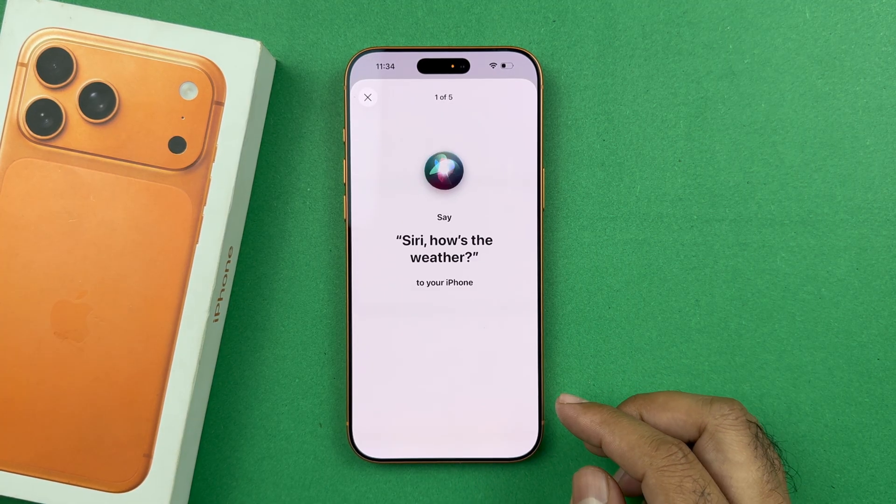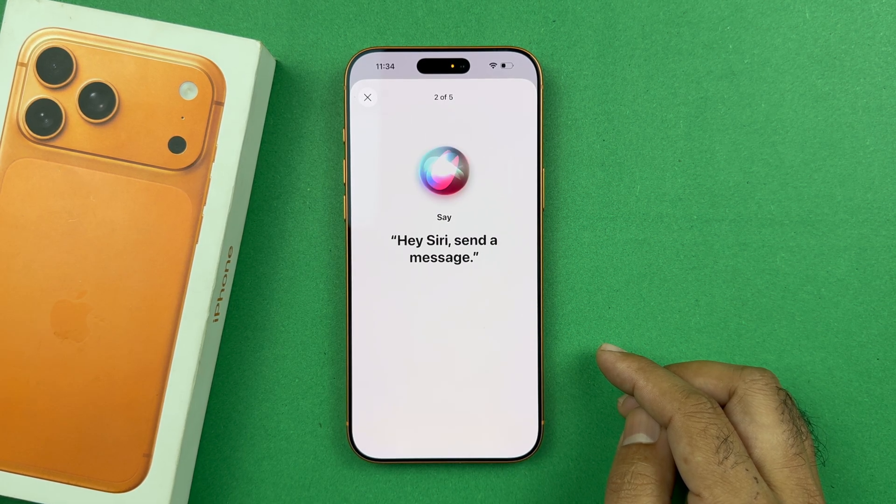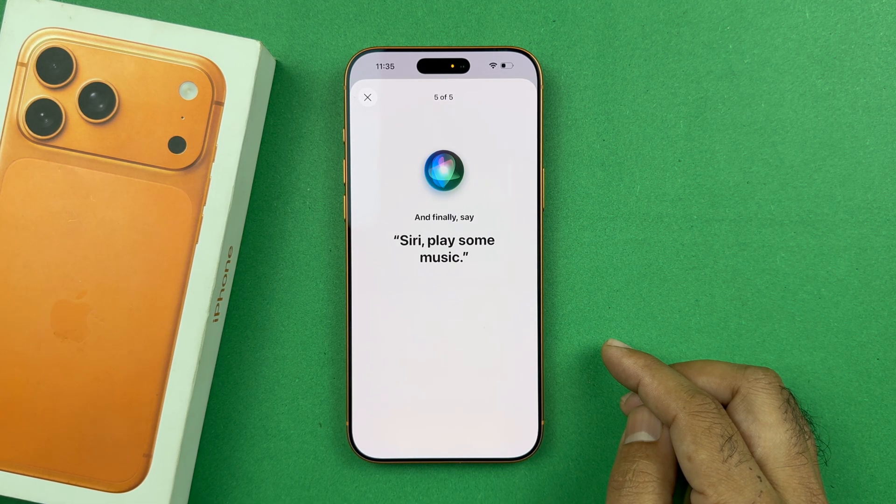Press Continue and train Siri with your voice using these phrases: "Siri, how is the weather?" — "Hey Siri, send a message." — "Siri, set a timer for 3 minutes." — "Hey Siri, get directions home." — "Siri, play some music."